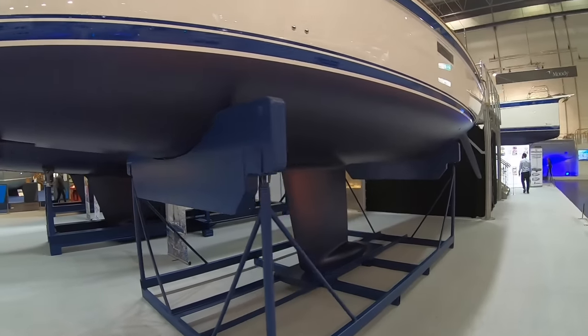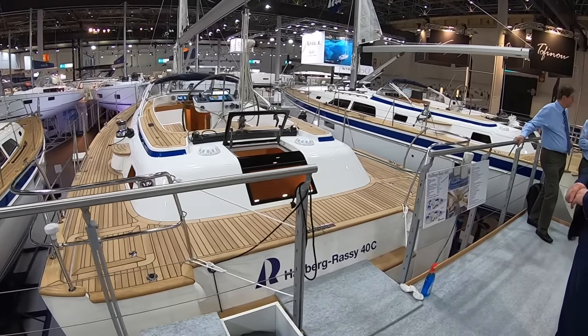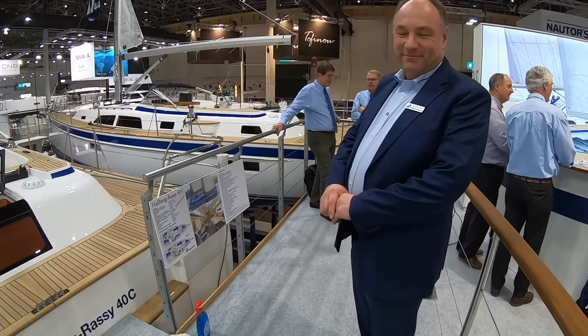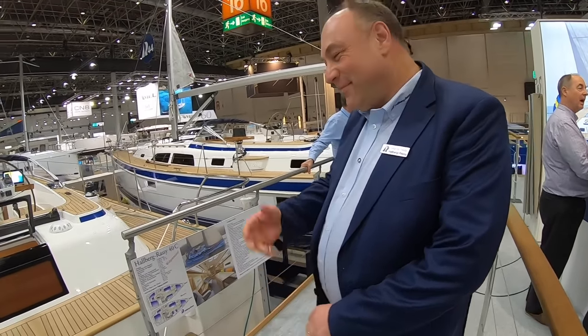Hopefully we might even get Magnus Rassy to take us around. Here's the aft end of the Hallberg-Rassy 40, and here is Magnus. Magnus, can you take us on board and show us some of the features, especially what the modern hull shape can help buy you in a 40-foot cruising yacht? Of course, please follow me.